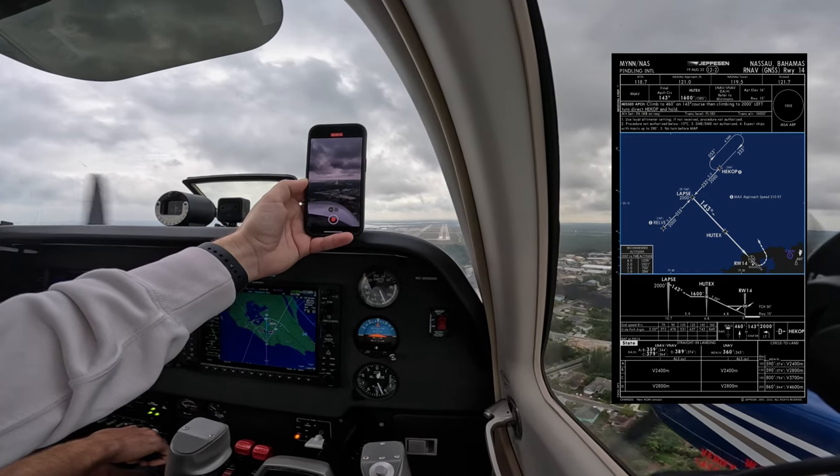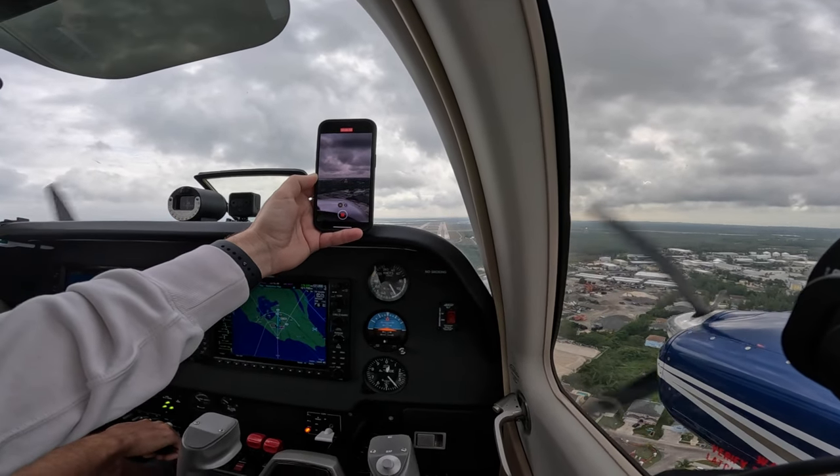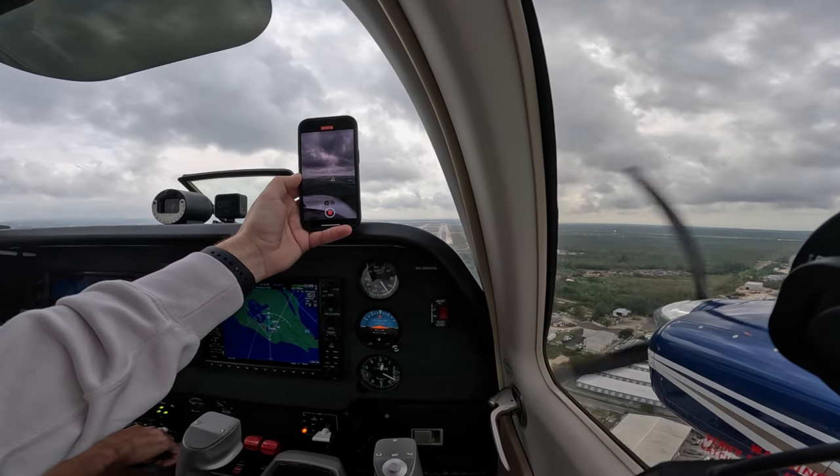One direct LAPS for the RNAV 1-4 in Nassau and broke out of the clouds pretty early to have a good landing. RNAV 1-4 in hotel — that's what I can say. It's a big boy. Bahamas 3-1-2, tower, roger.